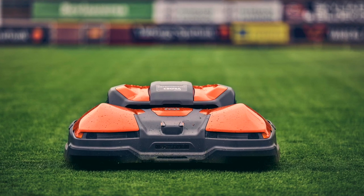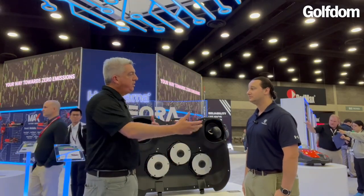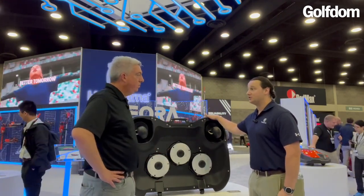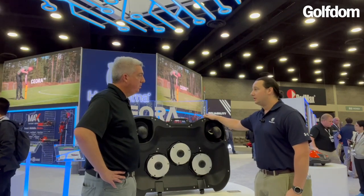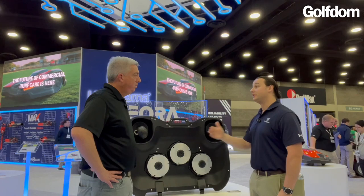How fast does this machine work? I mean, if a golf course superintendent has it, what are his expectations for how much mowing it's going to get done? So this is going to be able to do up to six acres a day in a golf course application. You're going to get about an acre every hour or so to two hours, depending on the complexity of your install.